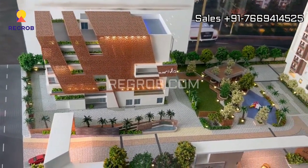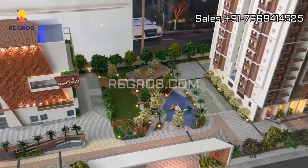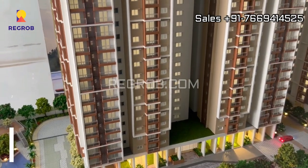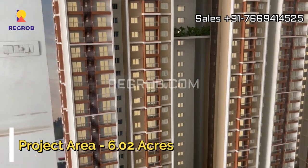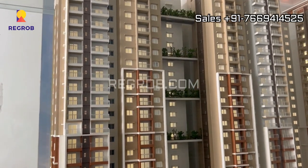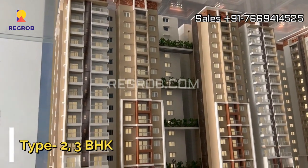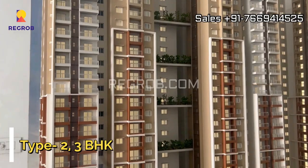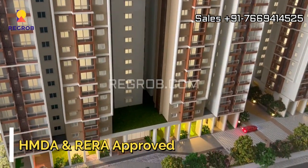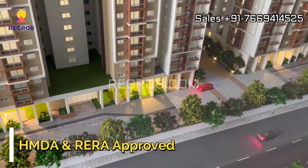This residential project is well equipped with various modern amenities, both indoor and outdoor. The project is spread over 6.02 acres of land parcel and it offers two and three BHK flats. It is HMDA and RERA approved society.